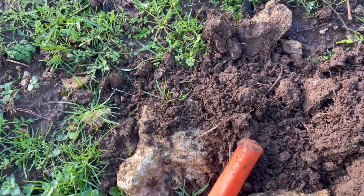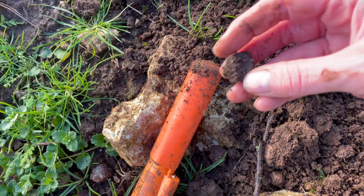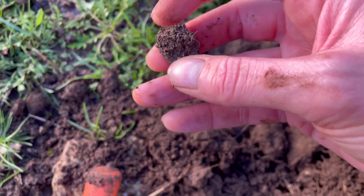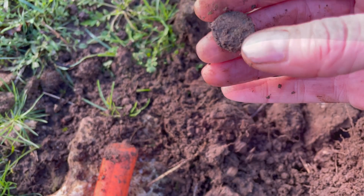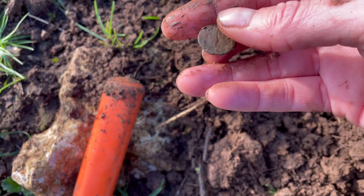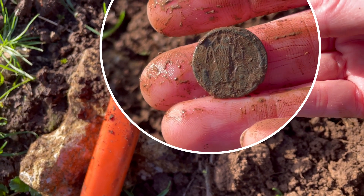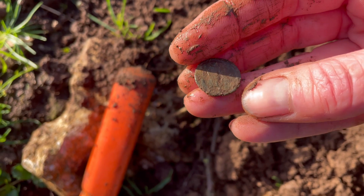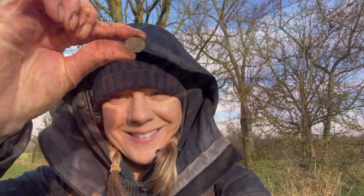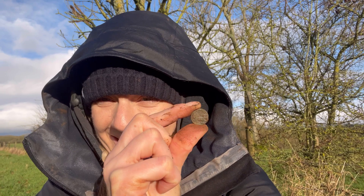I've just two minutes ago found my second Roman coin. I think there might be a third one here. Oh wow, the detail on that one is something else. Can you see it? Oh my god, that is perfect. I don't know what to say. This is like my dream come true. I've been working for a year to find stuff like this. I'm so excited!